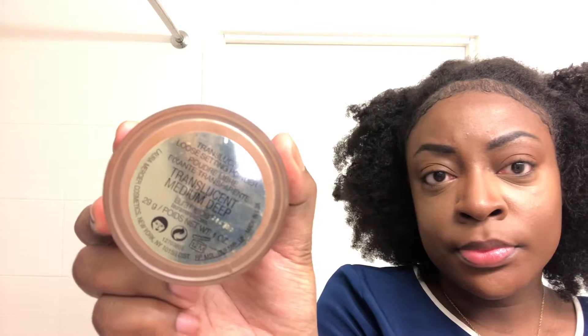Now that you're done blending, you want to take your setting powder. I'm using the Laura Mercier setting powder in Translucent Medium Deep. I take my little sponge and apply it to set your concealer so it lasts all day and you don't get oily.